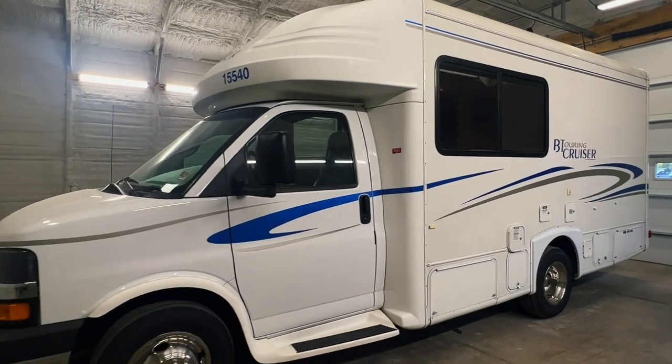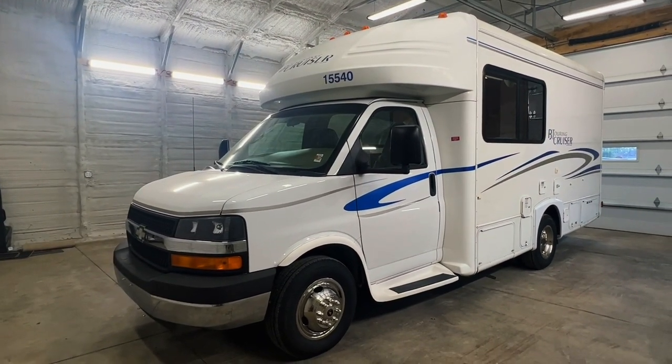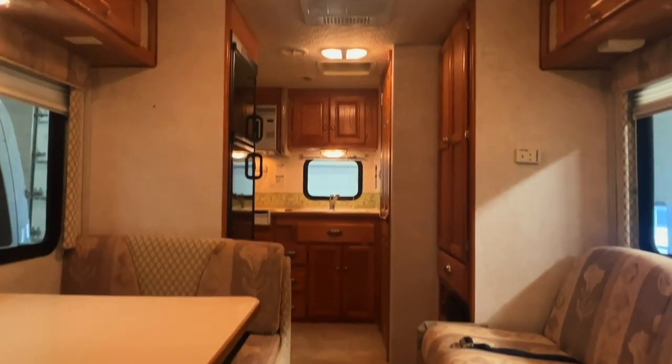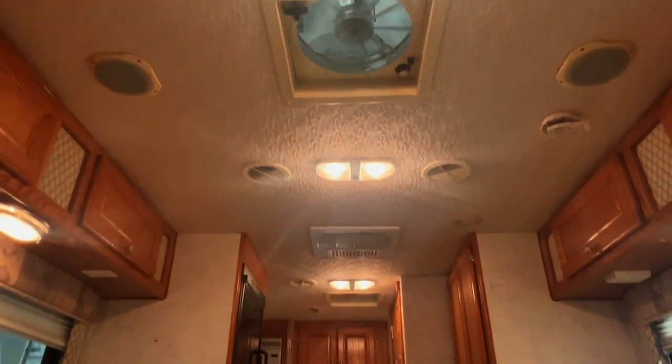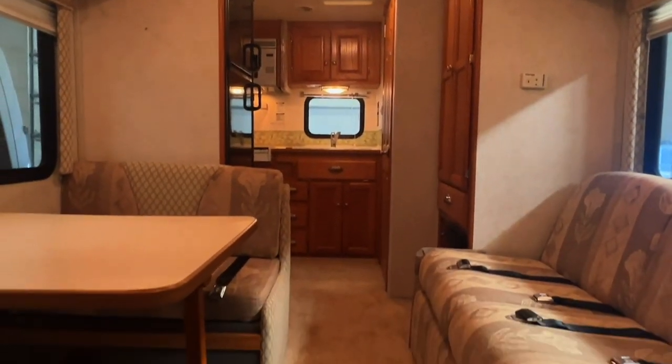For sale today we have a 2004 Gulfstream B Touring Cruiser 5211 with 39,182 miles. Here we are inside of this 2004 Gulfstream B Touring Cruiser 5211. As usual I'm going to start in the front and work my way towards the rear, doing my best to give you a good idea of the overall floor plan as well as the overall condition of this unit.